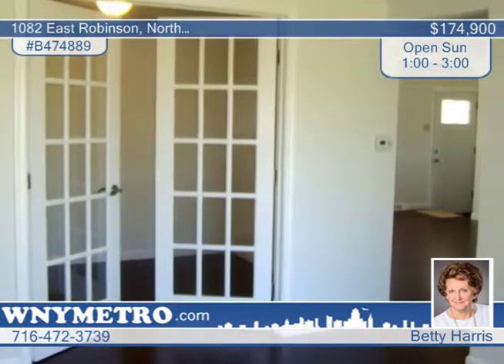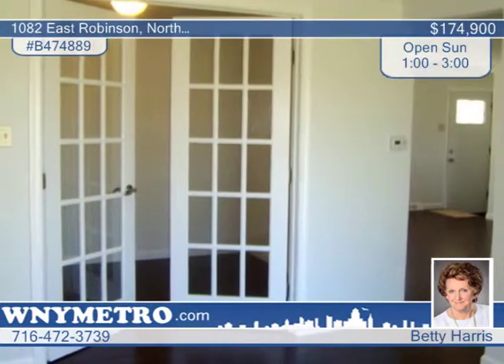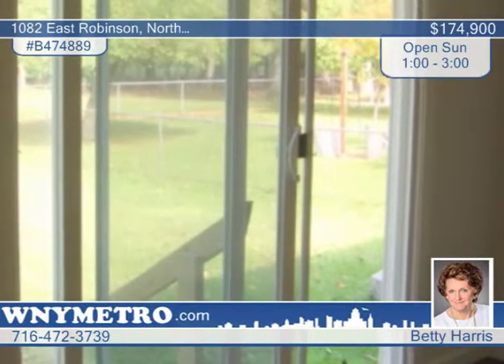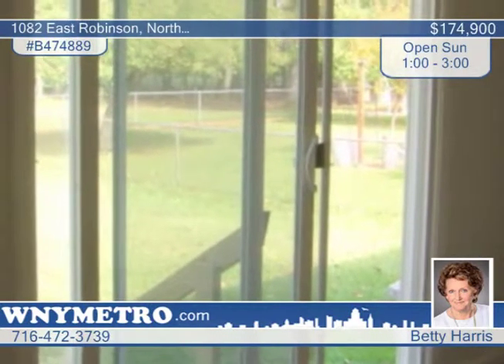You'll find crown molding in the dining room. There's a patio door with French door office, or convert it back to a third bedroom. The master bedroom has a spacious ten-by-seven walk-in closet, and you'll find six-panel doors.